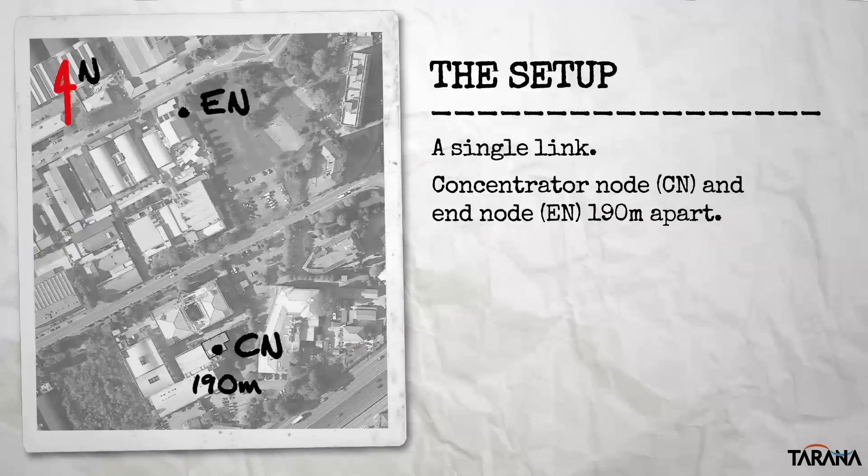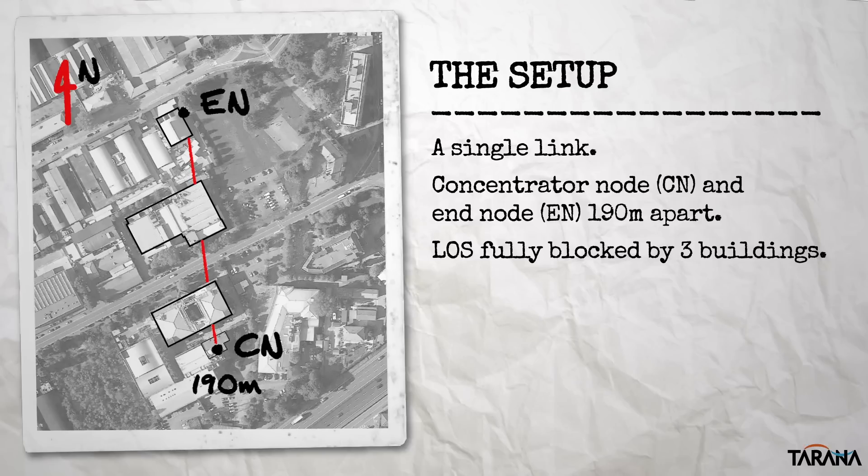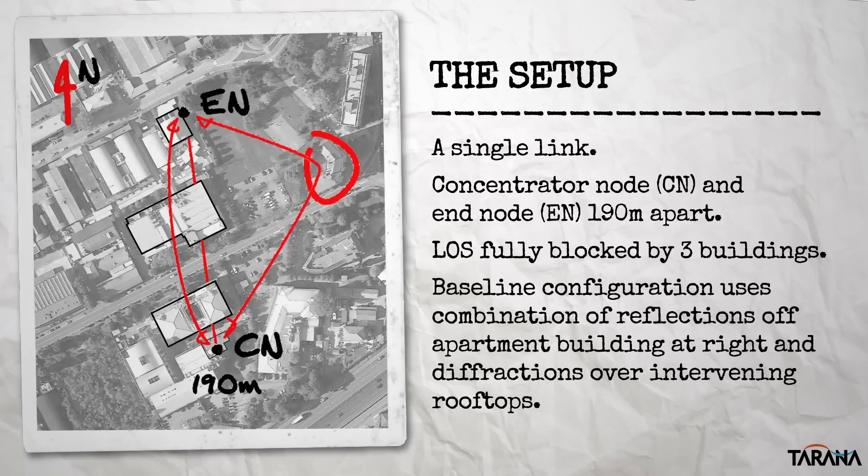First, a few words on the setup for context. We start with a relatively straightforward point-to-point link with a linear distance of 190 meters between the base location — what we call the concentrator node, or CN — and the remote location, the end node, or EN. Line of sight is completely blocked by three buildings between the EN and CN. In the baseline configuration, the nodes are aligned to take best advantage of reflections off of an apartment building on the right, and diffraction over the rooftops of the buildings in the line of sight path.